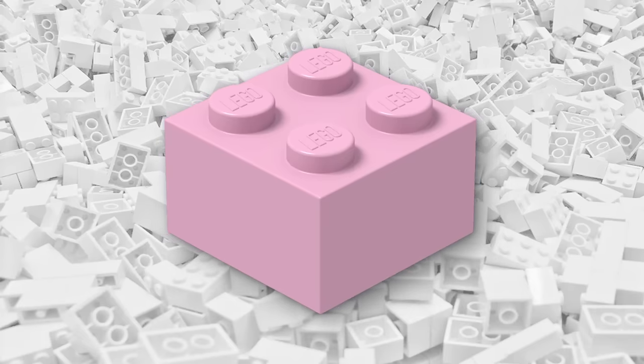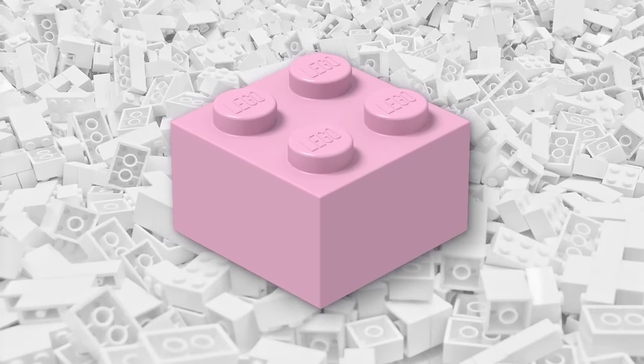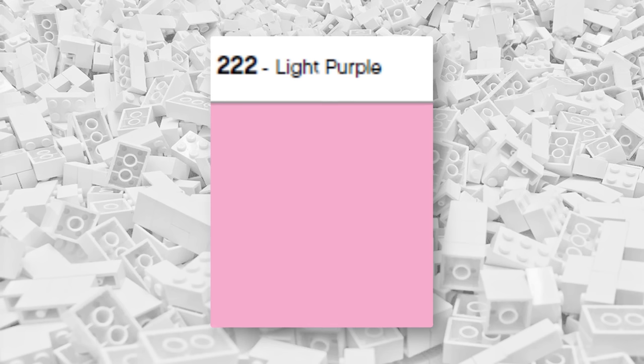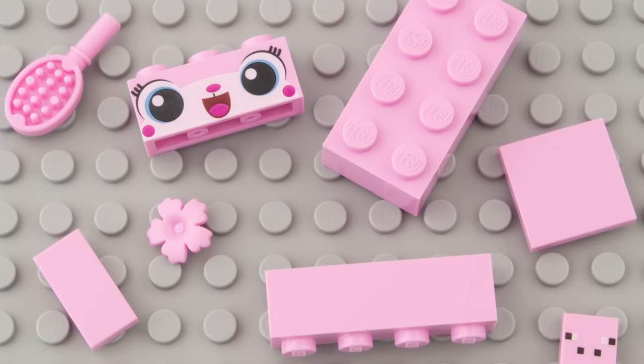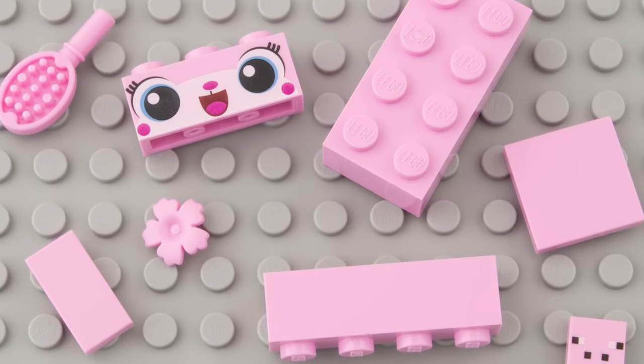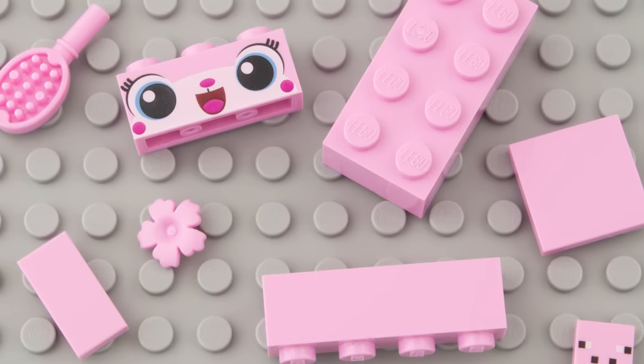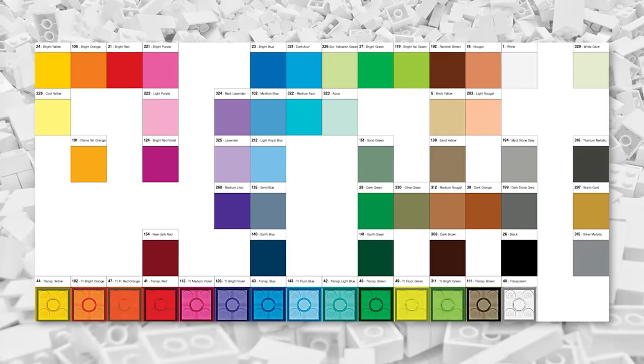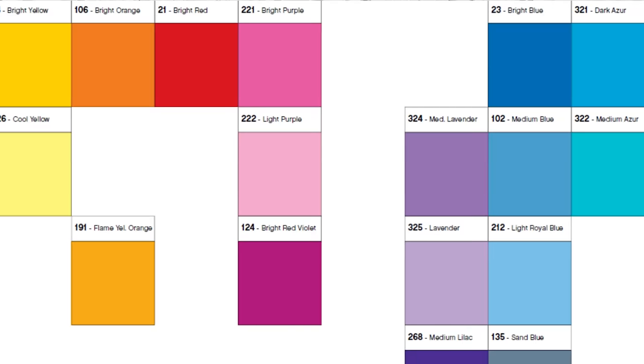Look at this LEGO brick — it sure looks pink. Well, LEGO calls this color light purple. I kid you not. Light purple. The official names for the colors of pink bricks don't mention the word pink at all. Instead, the names use words such as purple or violet, which you can see on this official LEGO color palette chart from a few years ago.